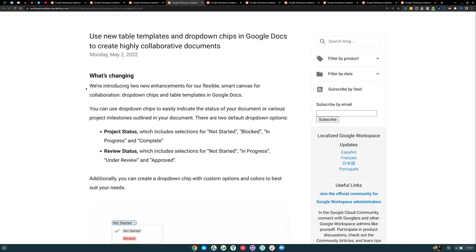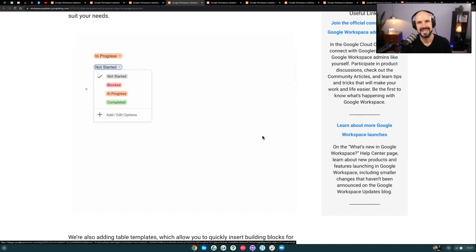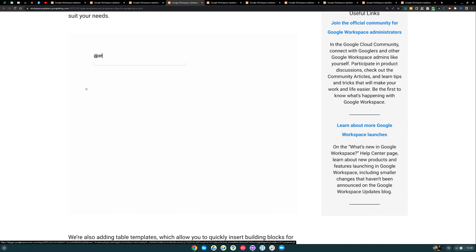Google now lets you bring in table templates and dropdown chips into Google Docs. What they're now letting you do is build out more options inside your Google Docs with dynamic content. You've got dropdowns, and what that reminds me of is something like monday.com or Asana — they're effectively starting to give you more dynamic data living right inside your Google Documents. Why would you not just use Trello or Asana or Monday for it? For some people who like to do tasks inside documents, you may choose to use this feature. Let me know in the comments if you think this is useful.